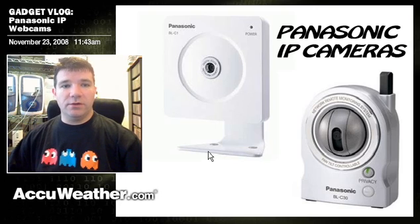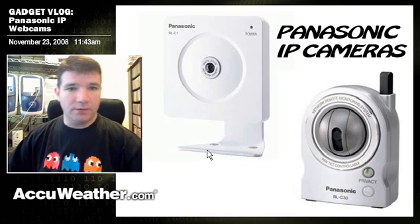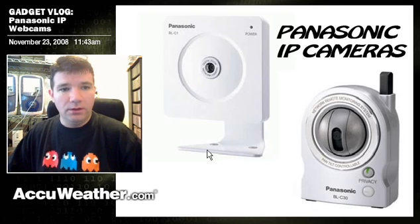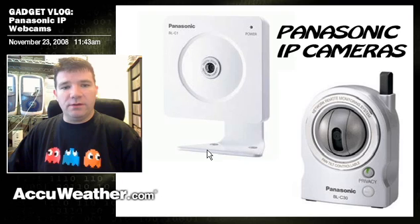Acrability.com Meteorologist Community Director Jesse Farrell here with you. It's another gadget blog. You know that I like to let you know when I find something cool as far as weather gadgets. In this case, it's webcams.